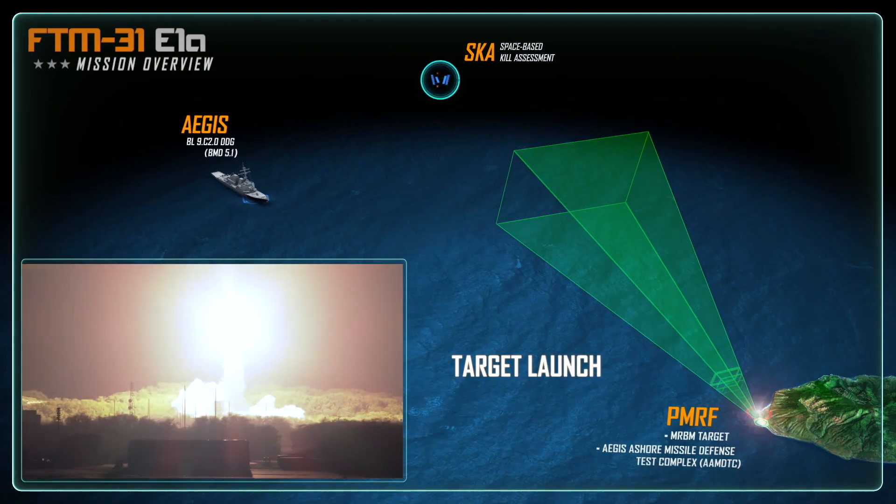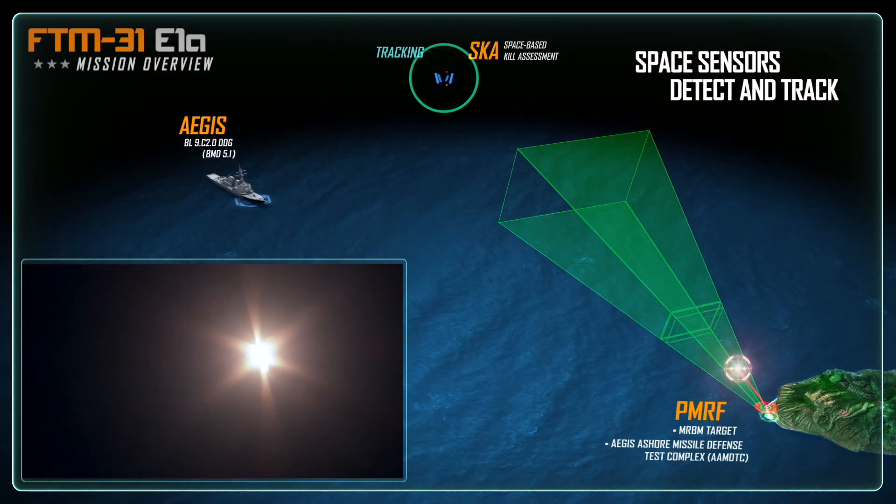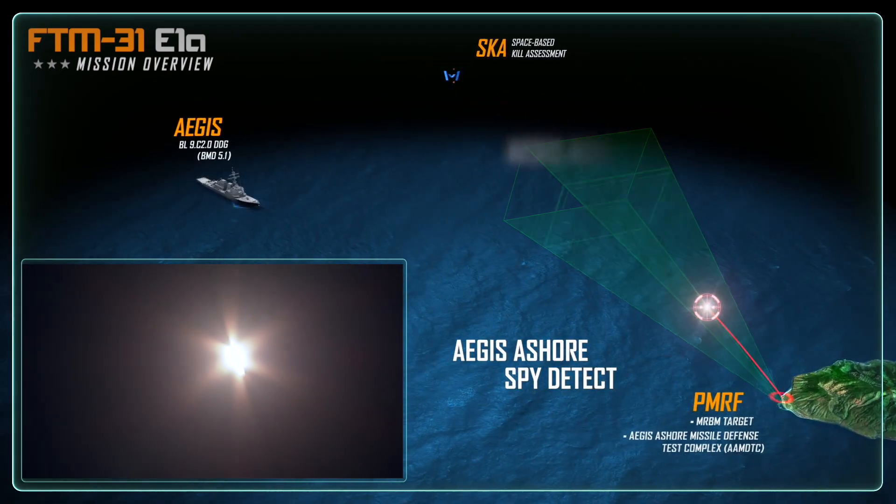The medium-range ballistic missile launches from PMRF and rises above the horizon. Immediately, the Aegis Assure SPY-1 radar, located on Kauai, identifies and tracks the test target as it enters the radar search fence.